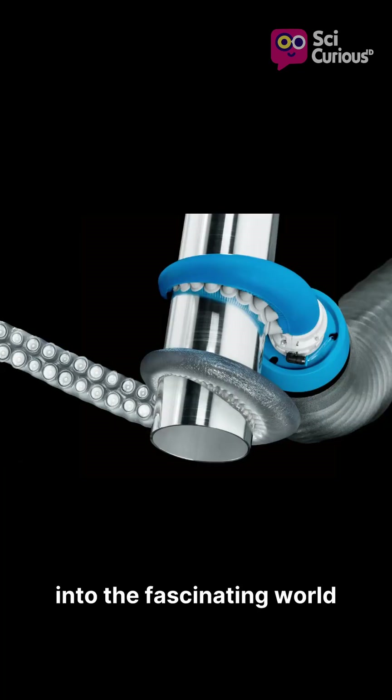Want to delve deeper into the fascinating world of soft robotics? Subscribe and watch the full video on the SciCurious YouTube channel for more incredible insights.